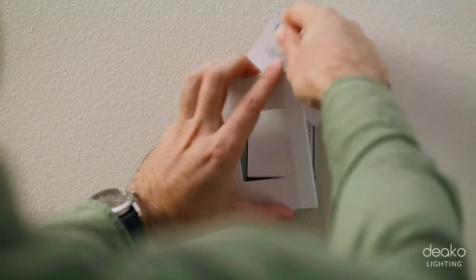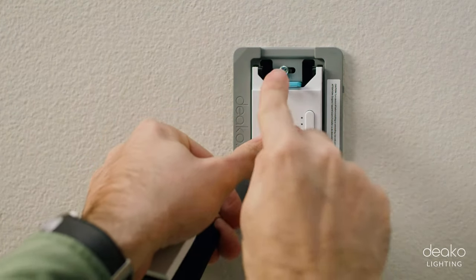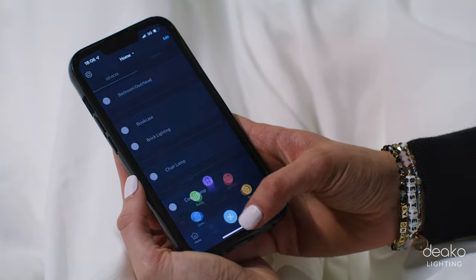Even I can replace them and set them up myself. I just pop off the face plate, pull the little blue tab, and replace the switch. It's so easy. The setup is super simple. The app walks you through everything. And if you've ever connected a Bluetooth device to your phone, that's essentially all you're doing.